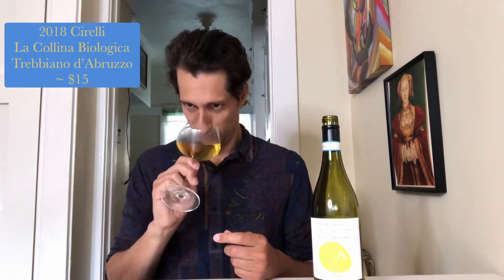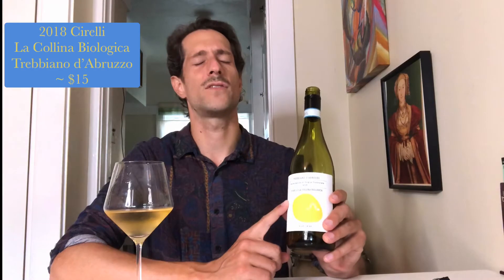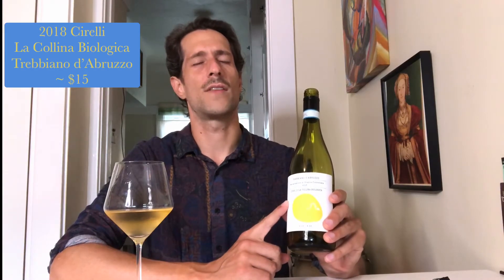It smells really good. There's like a lemon curd, distinct minerality, but also something deep about it. So 2018, I was actually in this part of the world. It was hot — like hot. July 2018, rolling down the coast.